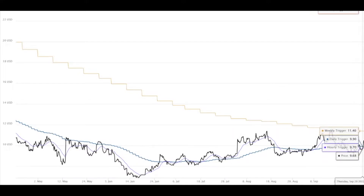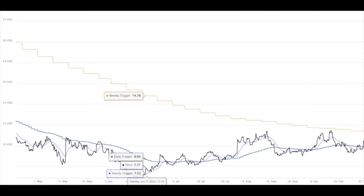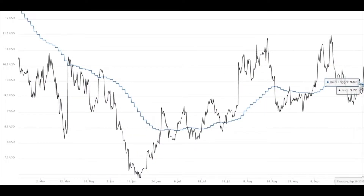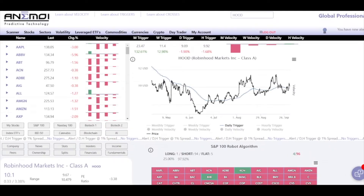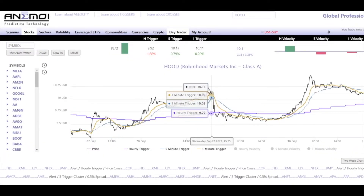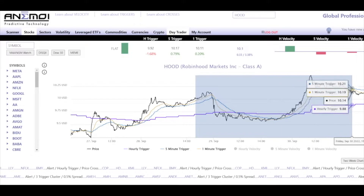From the six months chart we can see that the daily trigger is at $9.89 — a very important level to break above. I knew that level going into the day, and I'm watching this day trader chart, zooming in on this last part.